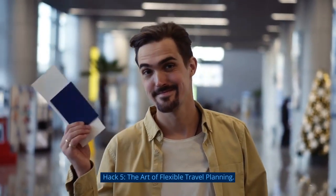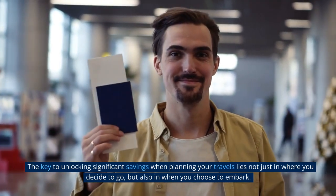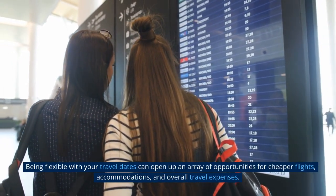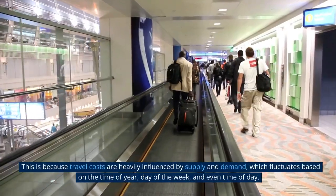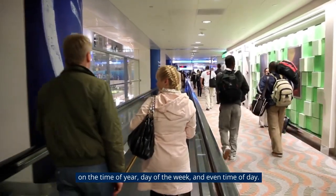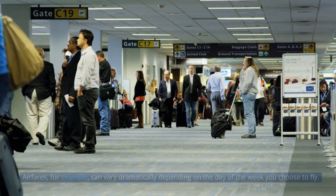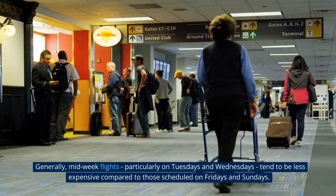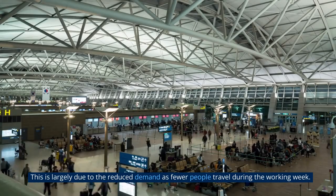Hack 5: The art of flexible travel planning. The key to unlocking significant savings lies not just in where you decide to go, but also in when you choose to embark. Being flexible with your travel dates can open up an array of opportunities for cheaper flights, accommodations, and overall travel expenses. This is because travel costs are heavily influenced by supply and demand, which fluctuates based on the time of year, day of the week, and even time of day. Airfares, for example, can vary dramatically depending on the day of the week. Generally, midweek flights, particularly on Tuesdays and Wednesdays, tend to be less expensive compared to those on Fridays and Sundays, largely due to reduced demand.